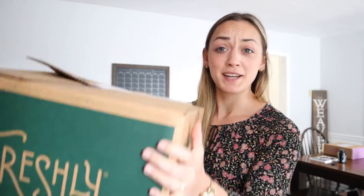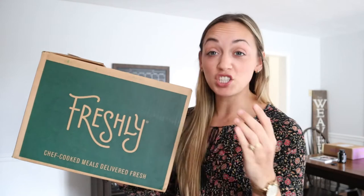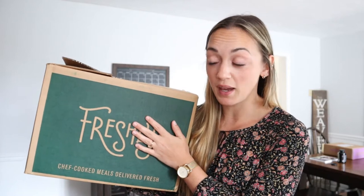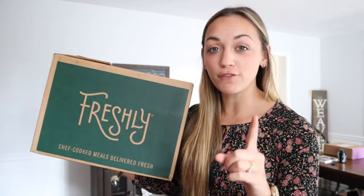First and foremost, let's go over how Freshly is delivered. It's delivered in a giant box like this. It had three giant ice packs in it with six meals — that's what I chose. You can choose from a variety of number of meals per week. It's delivered right to my doorstep and the food was actually cold and not frozen. That's something big that Freshly talks about — your food is not frozen then sent to you. It is freshly prepared by chefs, packaged, and then sent to you in ice packs.